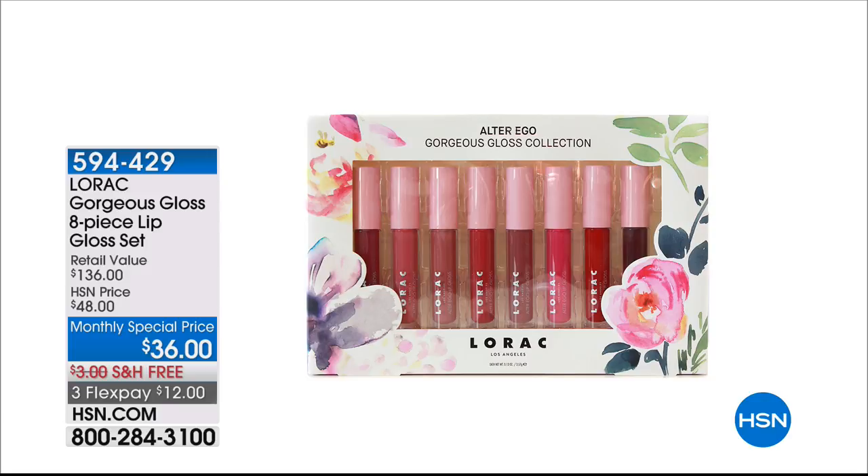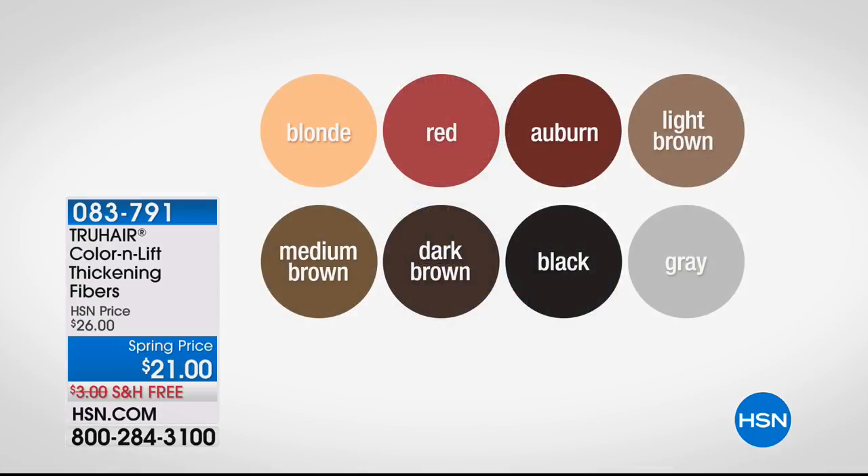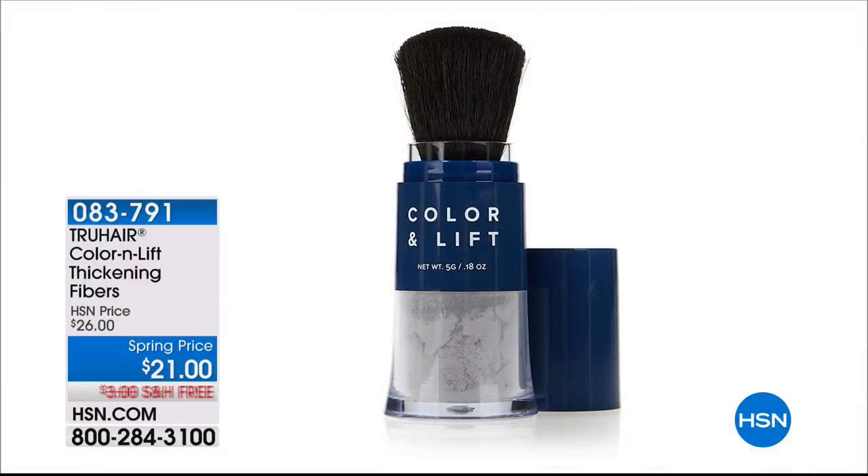Chelsea Scott, the founder and CEO of True Hair, is going to be joining us. Let's color those roots and add some volume. This is the Color and Lift Thickening Fibers. You just choose your shade: blonde, brown, red, dark brown, auburn, black, light brown, or gray. We've got all the colors right now on auto ship at our spring price of $21. Also wildly popular has been our Wonder Brow. Today you're receiving two Wonder Brows, two brow brushes, and two spoolies — that's why it's our Best Buy and Today's Special.